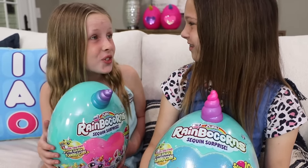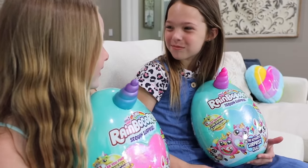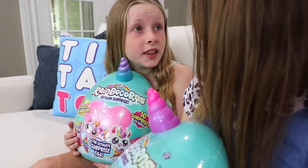Where did you get these brand new Series 2 Rainbocorns? They were the last two in the Toy Hotel gift shop. I had to grab them because I heard that the new ones had 10 layers to hatch. I heard that there's 13 new characters to collect. Can we open them now?